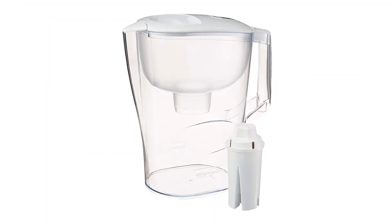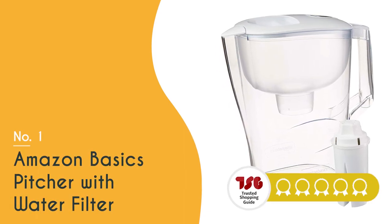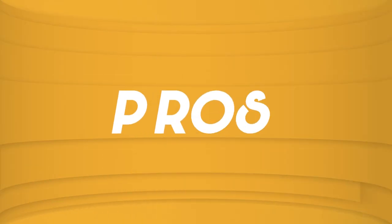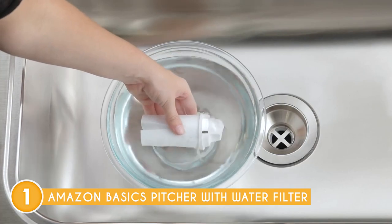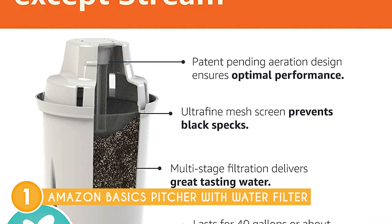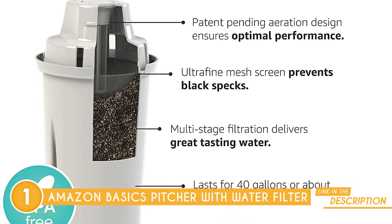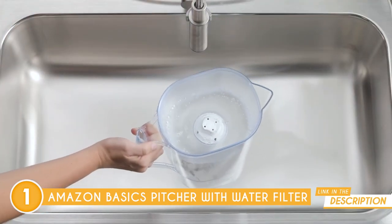The best water filter pitcher on our list is the Amazon Basics Pitcher with Water Filter, which trustedshoppingguy.com has awarded a five-batch rating. If you're confident that your water is safe but you're trying to avoid storing it in plastic, consider the Amazon Basics pitcher with water filter. The pitcher's filter works flawlessly to get rid of chlorine's taste and smell as well as other elements like copper, mercury, and benzene. It also eliminates the effect of limescale and the flavor of the water.